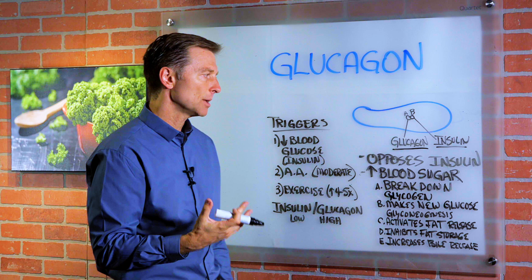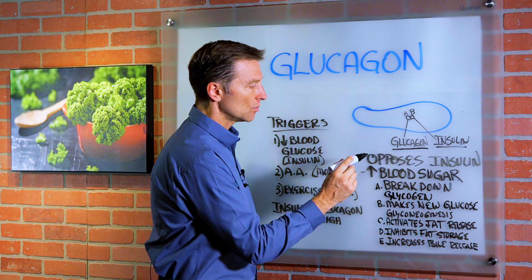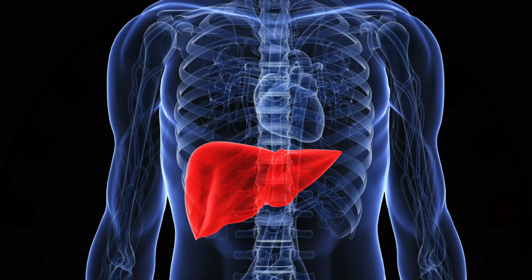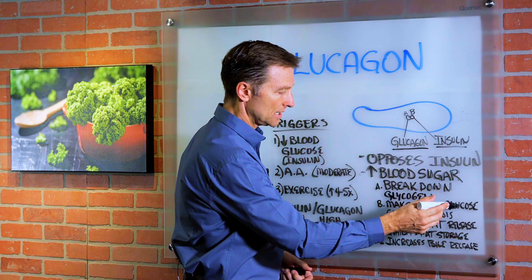Glucagon basically opposes insulin. So if insulin will lower blood sugar, then glucagon will raise blood sugar. How? By breaking down glycogen, which is stored sugar in your liver. It also will make new glucose if it needs to.